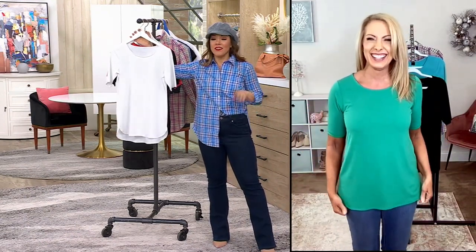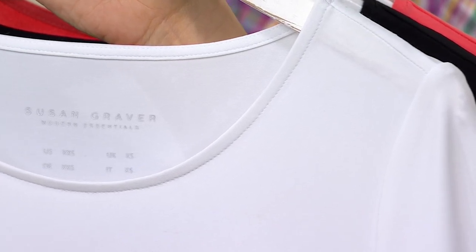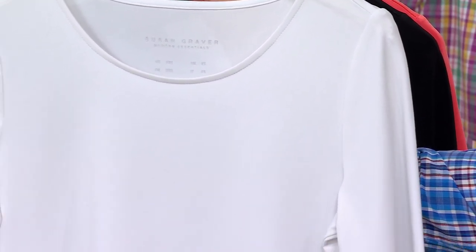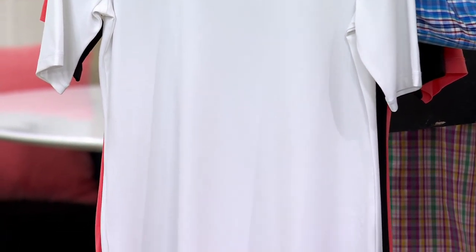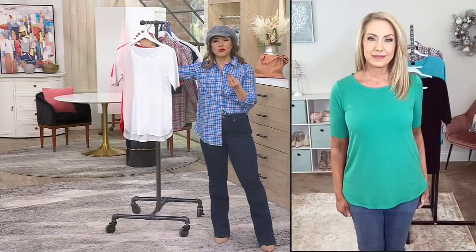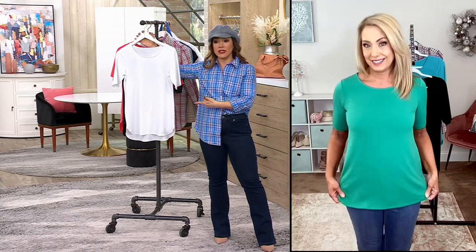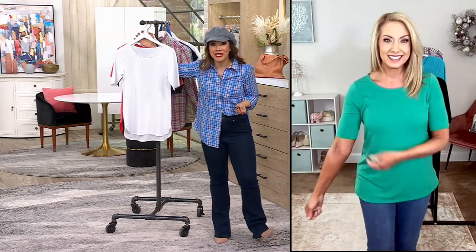Susan Graver — this is a Modern Essentials. Susan's one of our number one designers here at QVC. Her Modern Essentials is a capsule collection, really a build-a-better-wardrobe with luxe items. This one's her liquid knit, the number one best-selling fabric, in a shirt-tail tunic — a must-have. Under $30, $29.99 for liquid knit is so good.